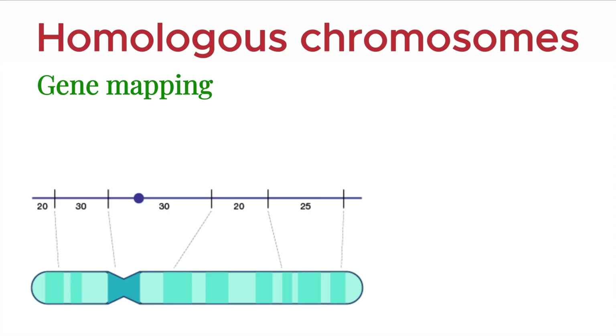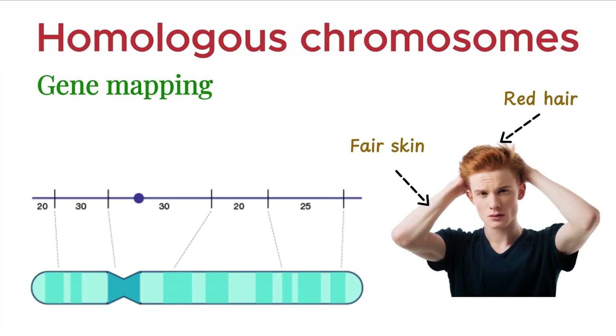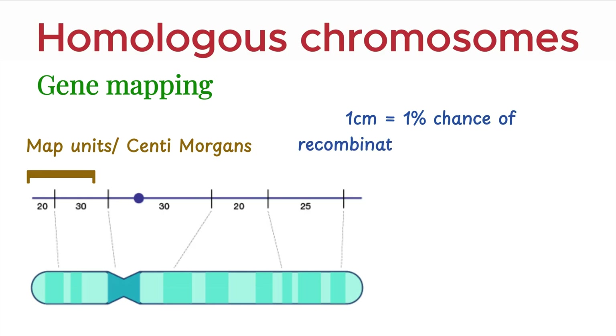By studying how often certain traits are inherited together, scientists can calculate the distance between genes. This distance is measured in units called map units or centimorgans, where 1 cM represents a 1% chance of recombination between two genes.